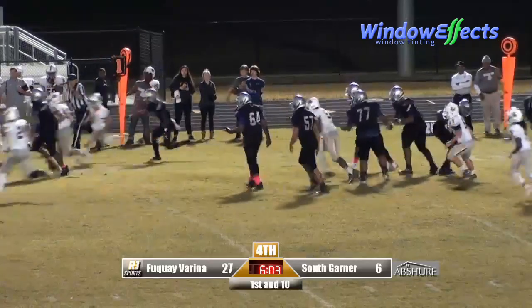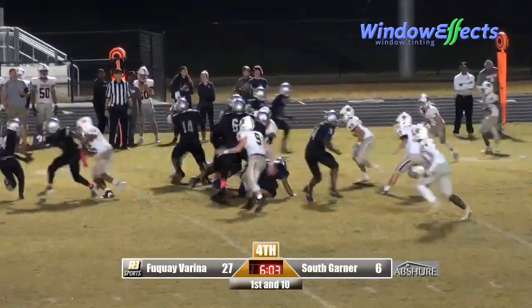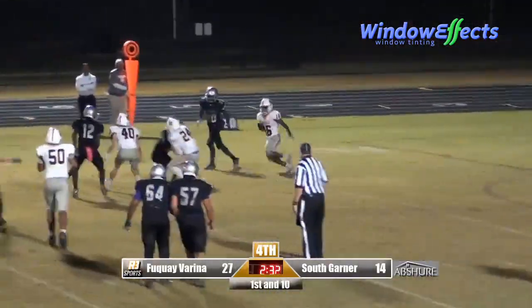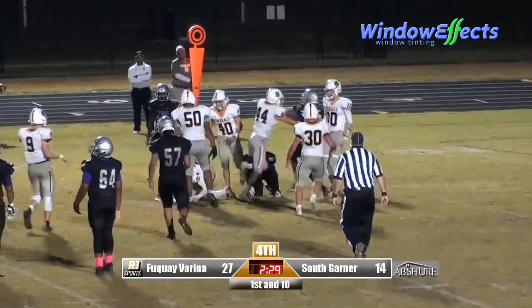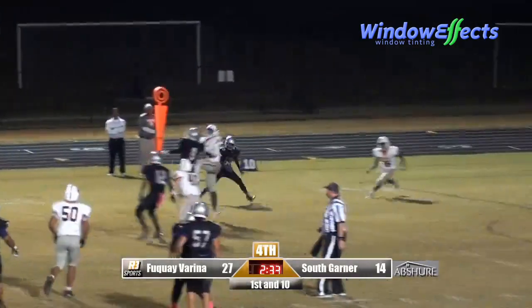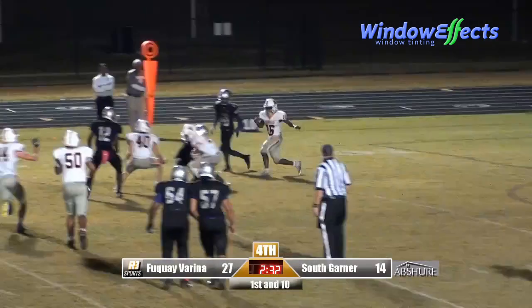Pressure in the backfield — look at that tackle there! Tyler Burgess waking up and making a big play. Darius Briley puts a nail in that coffin as Briley picks it off and gives Tyler Burgess a run for his money for defensive player of the game.